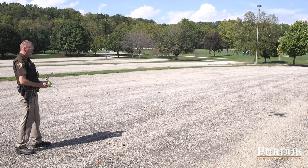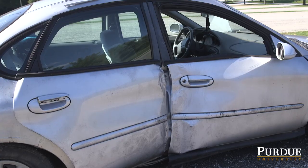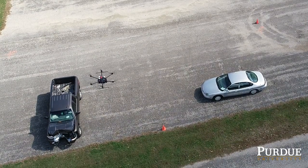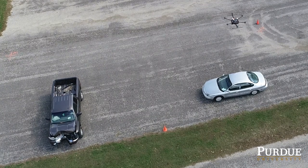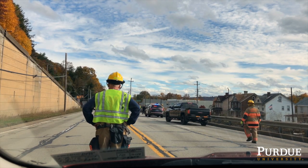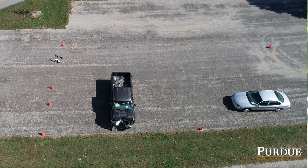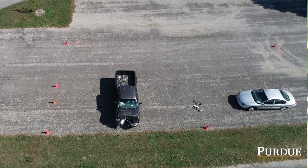We're using drones or UASs to reduce the time spent documenting a crash scene. With a drone, we can quickly fly a crash scene, typically in the order of 3 to 5 minutes. The decrease in exposure of emergency responders at the crash scene makes it much safer for our officers, the fire department, and EMS, because we can quickly capture and clear those scenes and get the road back to normal conditions.